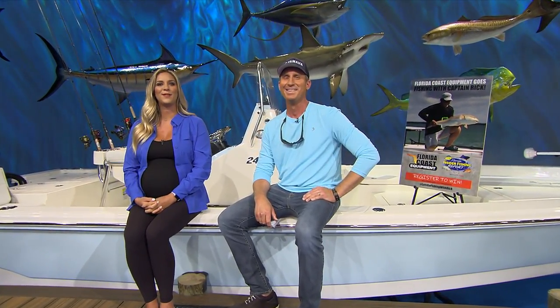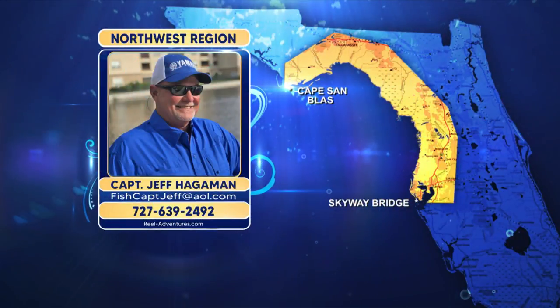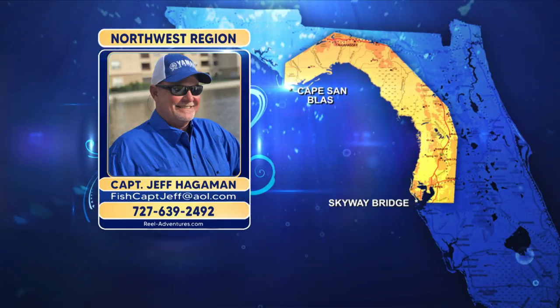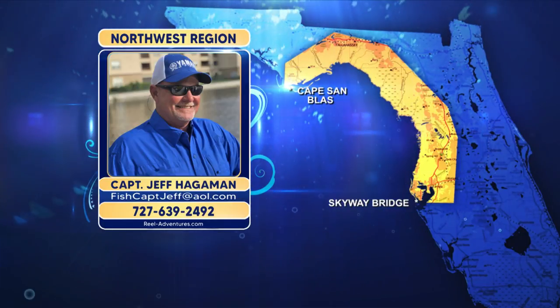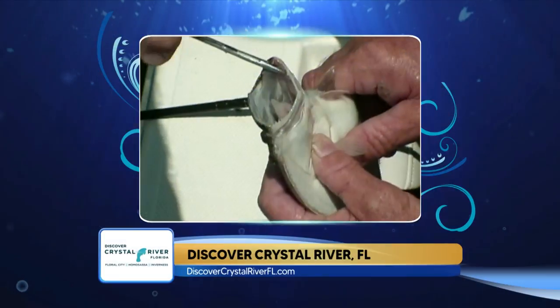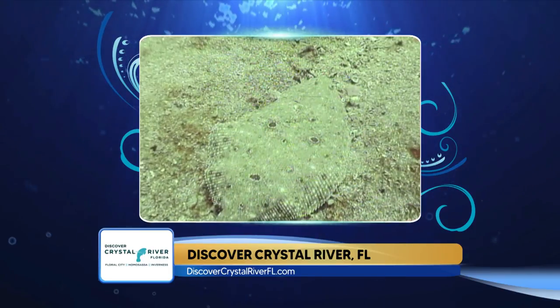Let's talk with Captain Jeff Hageman in the Discover Crystal River Northwest region and see what we're reeling in this weekend. He agrees that Tommy has the best flounder fishing in the state. But we've got flounder throughout the region from as shallow as two feet all the way out to 35 feet of water over sand and sand holes. Around reefs and wrecks is a unique way we catch them right now in that 35 to 40 feet of water — any artificial reefs or wrecks, get a little off the wreck where the sand is coming up, and they stage in those areas looking for bait.